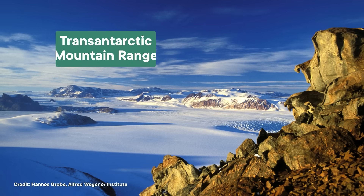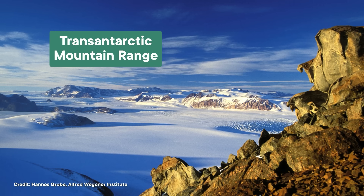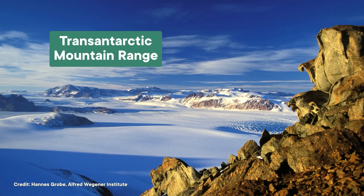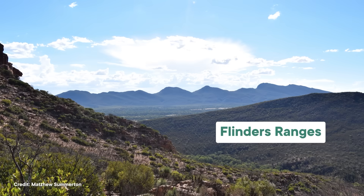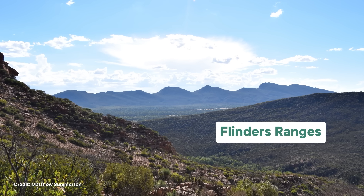The second place we get indirect samples are formations around the world that used to be connected to what is now Antarctica. For instance, parts of the Transantarctic Mountain Range butt right up against where Antarctica and Australia used to touch during the Gondwana years. As a result, the Flinders Ranges in Australia are basically made from the same rocks as the Transantarctic Mountains. And in the Flinders Ranges, we've found gold, silver, uranium, rare earth minerals, barium — you name it, it's probably there. Which means it's probably in Antarctica too.